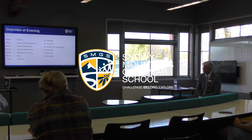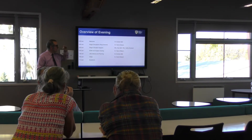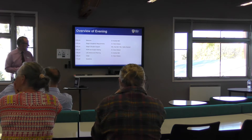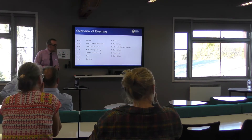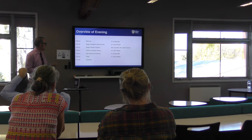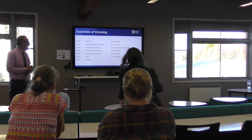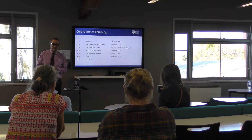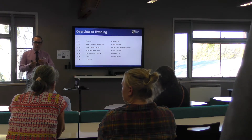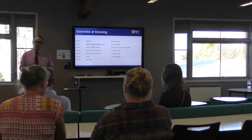I'll go straight into the academic aspects of the HSC, then we'll go into a support section with Mrs Sell, who's the Dean of Students for Year 11 and 12, and also Mrs Cronut, our school counsellor. The session is being filmed tonight, so a link will be available for those who couldn't make it or need clarification on any of the points discussed.